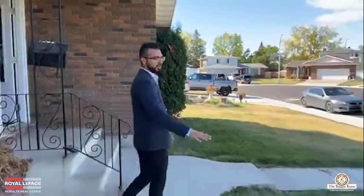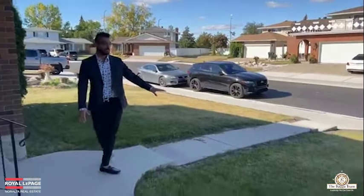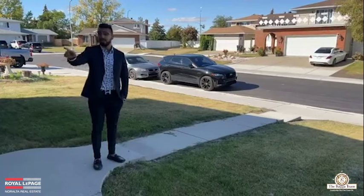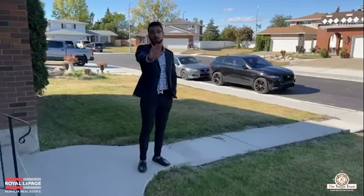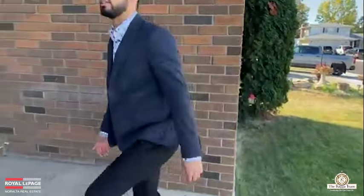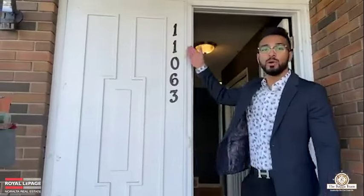Looking at the front, very low maintenance landscaping. Grass has already been trimmed. The only plants that need care are the ones in the front and one small bush on the side. We are at 11063 165 Avenue in the community of Castledowns. This property is listed for $322,000 and this is a foreclosure — immediate possession, the house comes as-is, no conditions, and ready to move in right away.